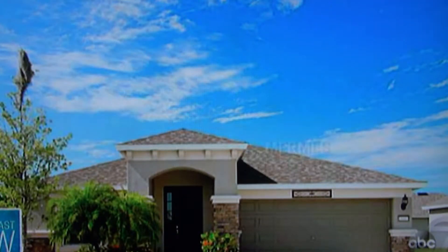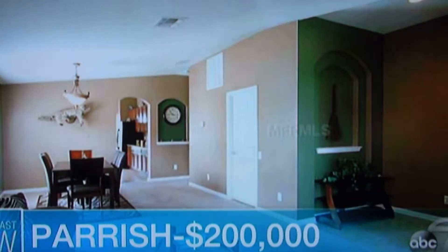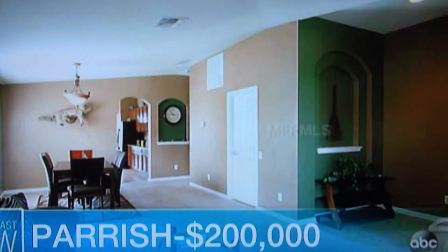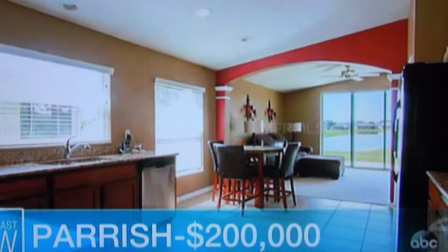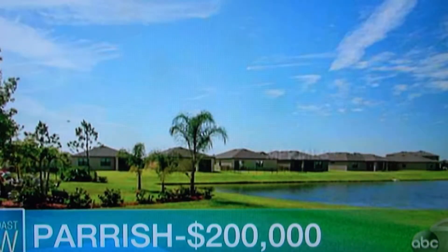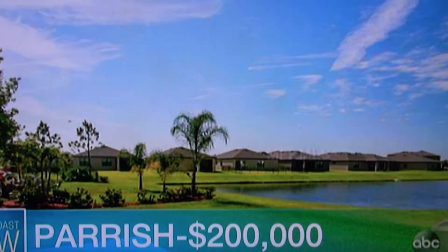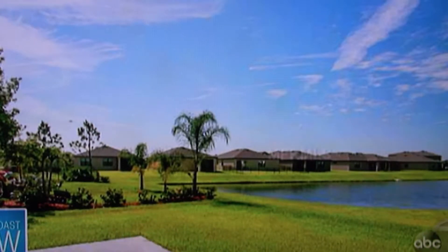Next we are going to Parrish. This is Harrison Ranch — a pretty new development. $200,000 can buy you a four-bedroom, two-bath, 2,000-square-foot house built in 2012. Again, with the amenities — this is on the lake, it's a gated community with 24-hour fitness, and it has nice luxuries like granite countertops in the kitchen. $200,000. That's really good for that much space.